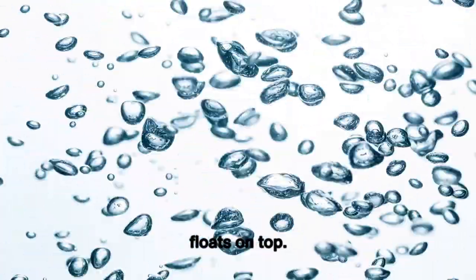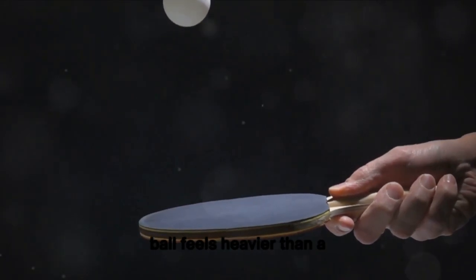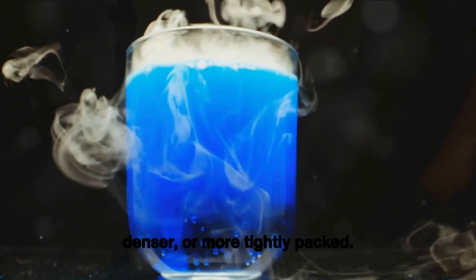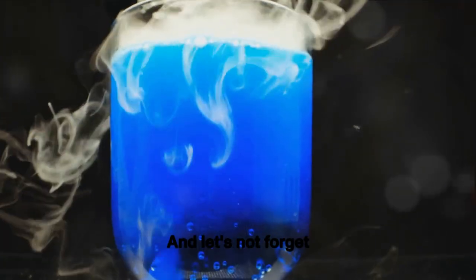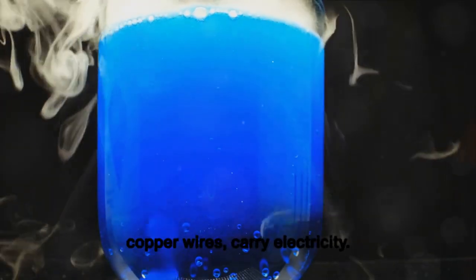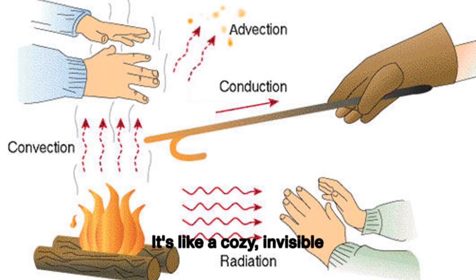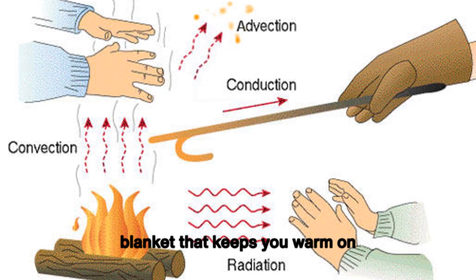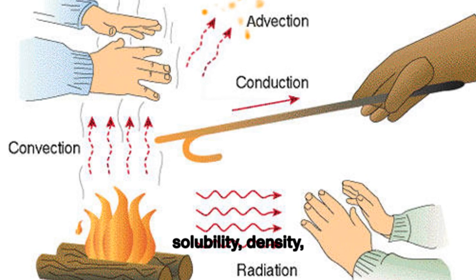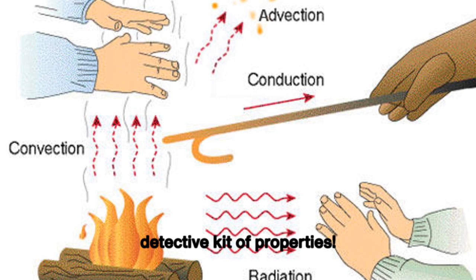Next up, we've got density. Ever wondered why a bowling ball feels heavier than a ping pong ball of the same size? That's because it's denser, or more tightly packed. And let's not forget conductivity, the superpower that lets some materials like copper wires carry electricity. Last but not least, there's heat transfer — it's like a cozy invisible blanket that keeps you warm on chilly days. So whether it's magnetism, solubility, density, conductivity, or heat transfer, there's a whole detective kit of properties.